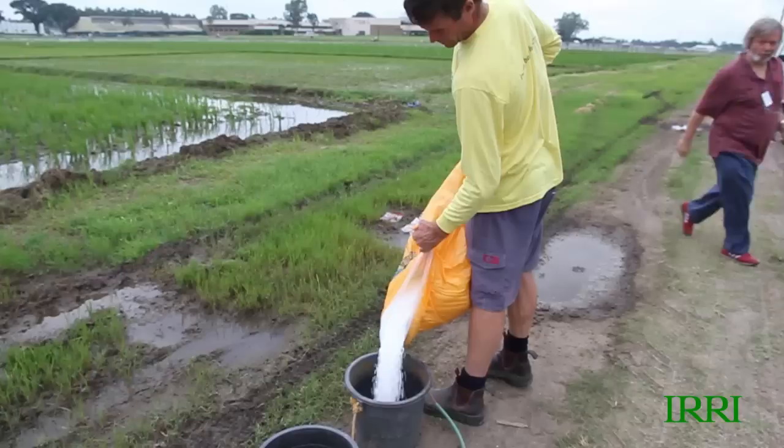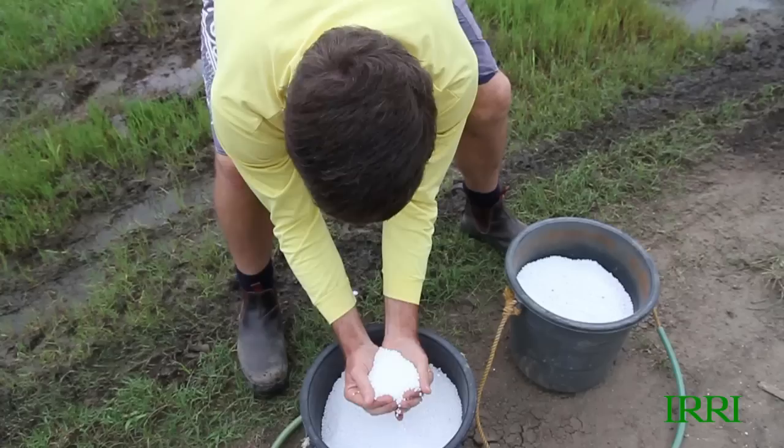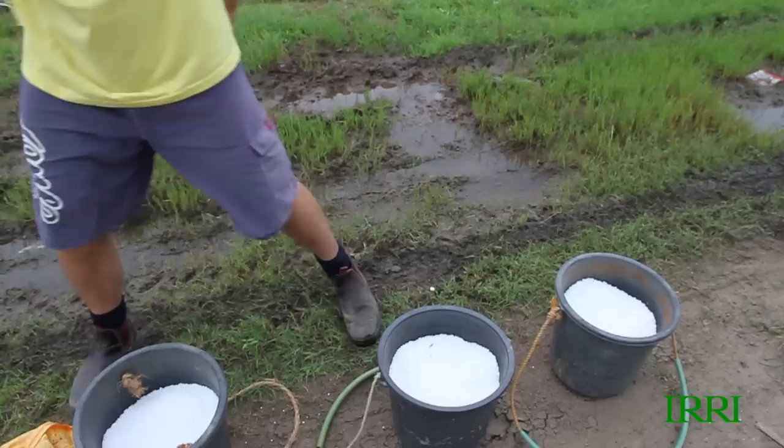Welcome to day 29 of the Agronomy Challenge. It's now 29 days since we transplanted. We're here on January the 18th. The main task today is top dressing. We're going to be applying urea fertiliser at a rate of 100 kilograms to the hectare.